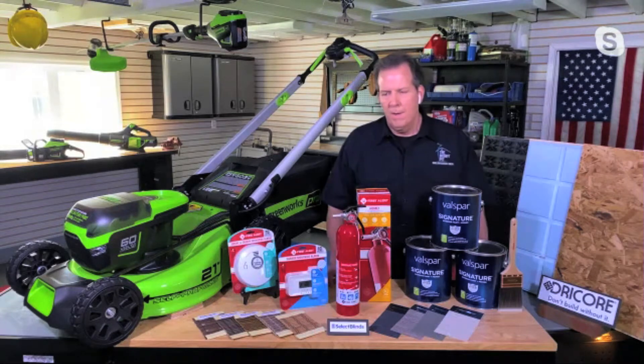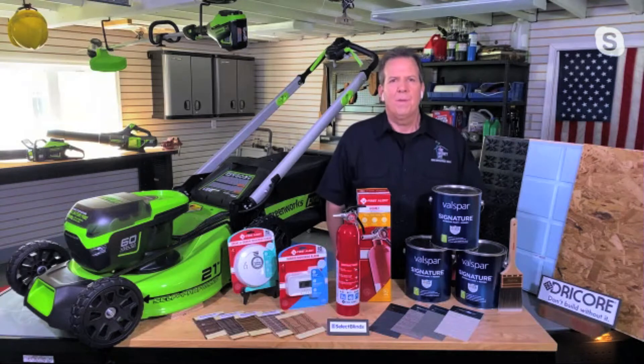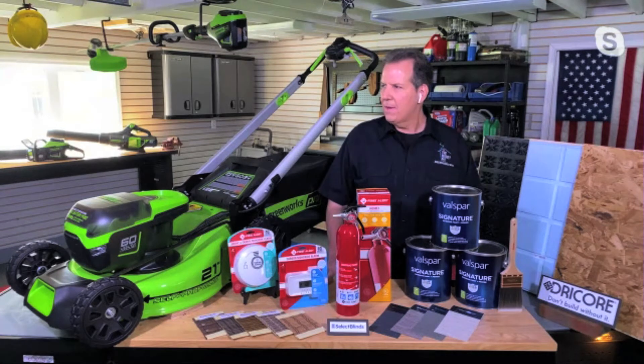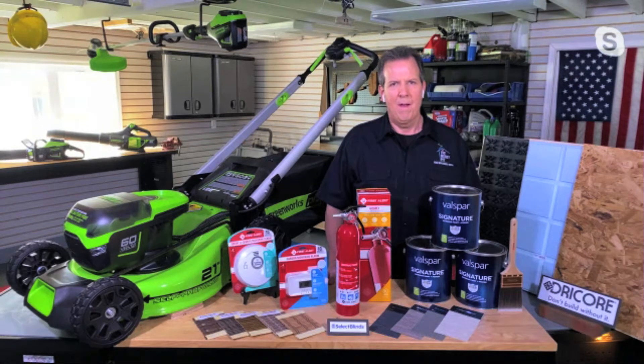Hey Tom, how are you? Hey Patty, how are you doing? Very good. I mean, we're living in such interesting times and we're all at home. I know. I'm in my home shop here — this is the Money Pit Garage. Listen, this is a perfect time to get to those projects that everybody's been putting off. So what can you tell us? What are the best home improvement projects we can do on our own?